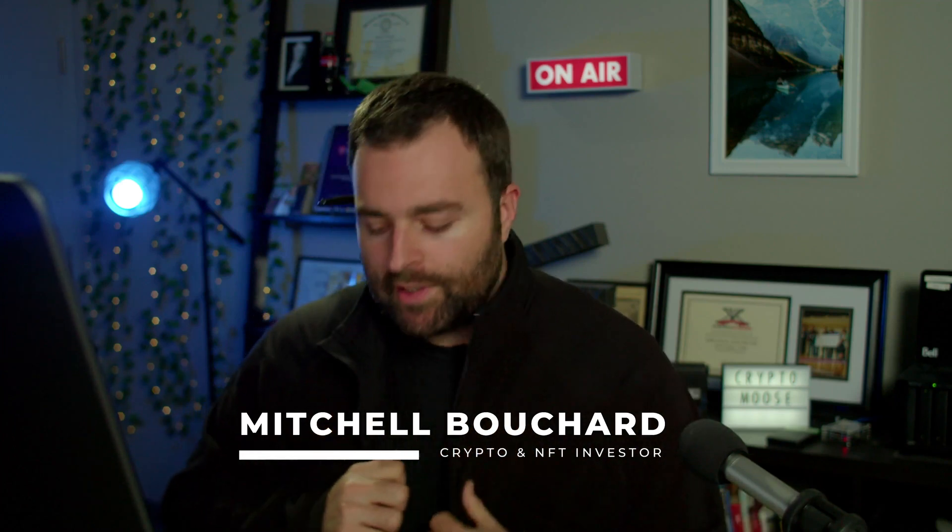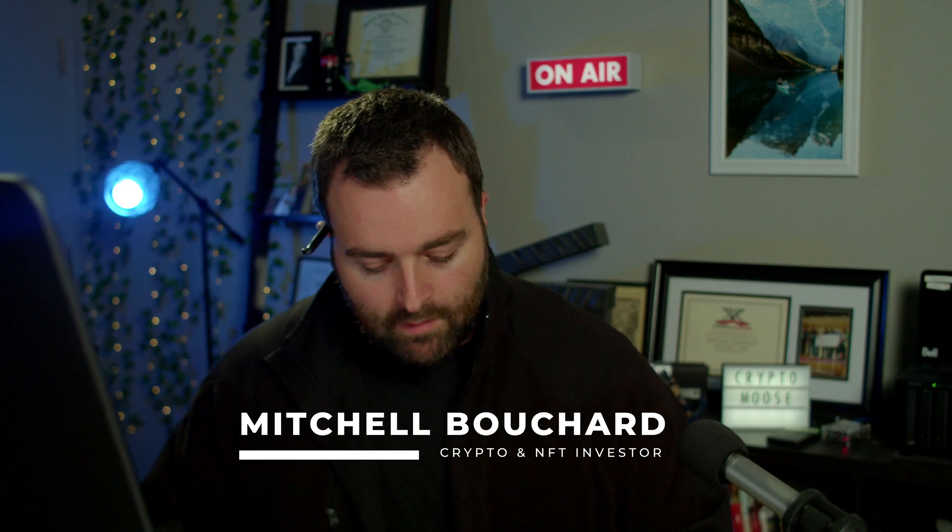Welcome everybody, it is Crypto Moose and it's time to get loose. Mitchell Bouchard, your crypto and sexy NFT investor. I do have to shave but we're gonna dive right into it, so thank you all so much for tuning in. As promised, we're going to be doing a lot more video content. On this episode specifically, we're going to be going over the Vesper wallet.